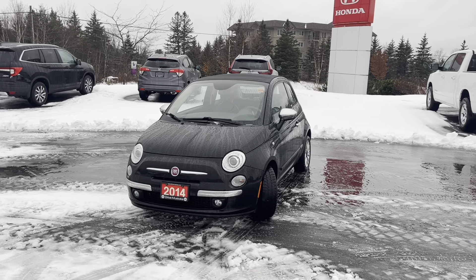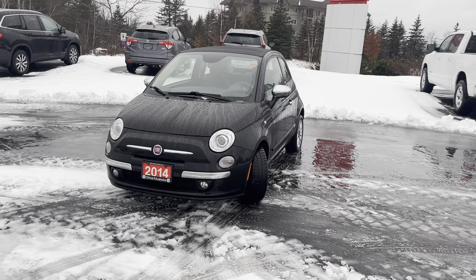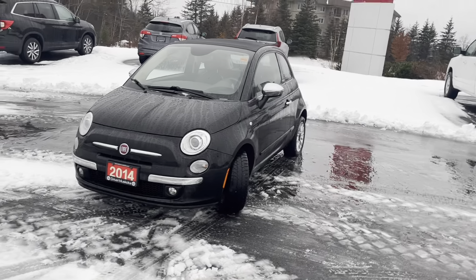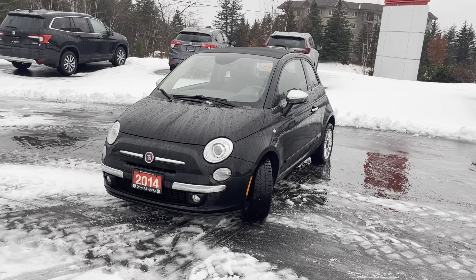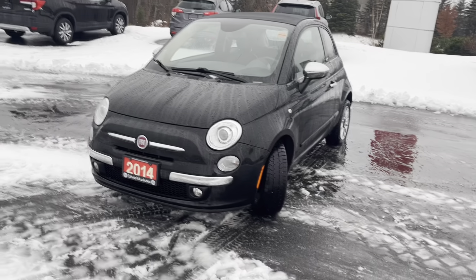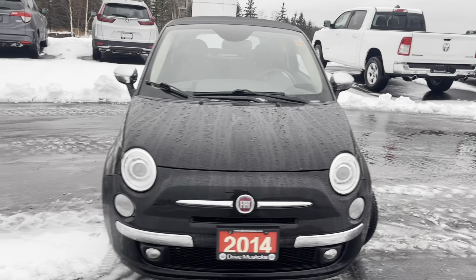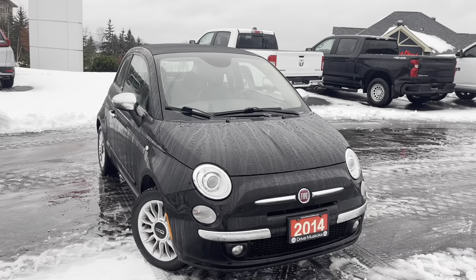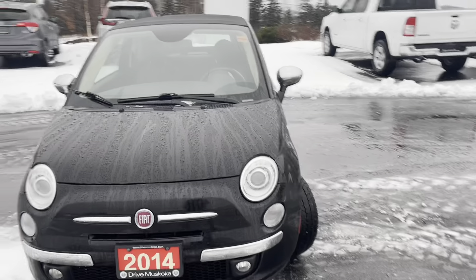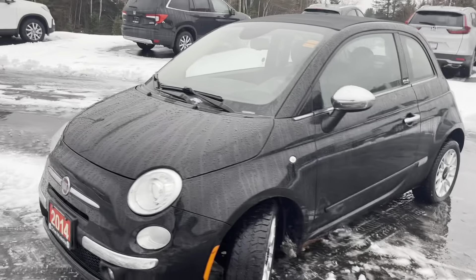Hi there Ashley, it's Jamari here at Huntsville Honda. I'm going to quickly show you around the 2014 Fiat 500C Lounge cabriolet and point out any dings or scratches I see, as well as the interior condition. Right off the bat, there were no accidents reported on the vehicle's history, which is great. This is the convertible model and it has an all-leather interior.